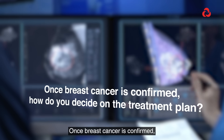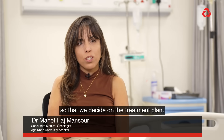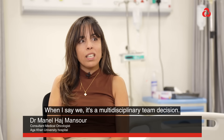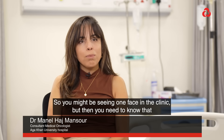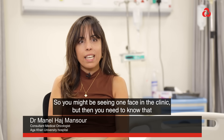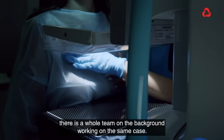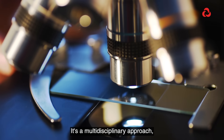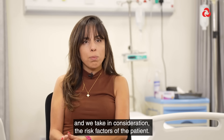Once breast cancer is confirmed, there are many factors we take into consideration to decide on the treatment plan. When I say we, it's a multidisciplinary team decision. So you might be seeing one face in the clinic, but there is a whole team in the background working on the same case. It's a multidisciplinary approach and we take into consideration the risk factors of the patient.